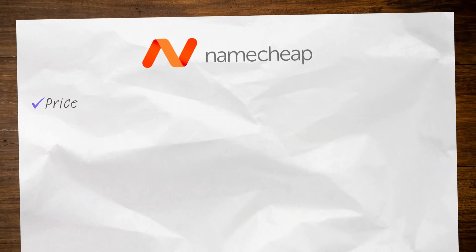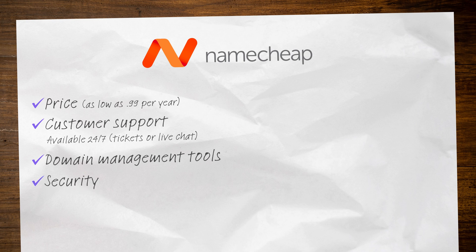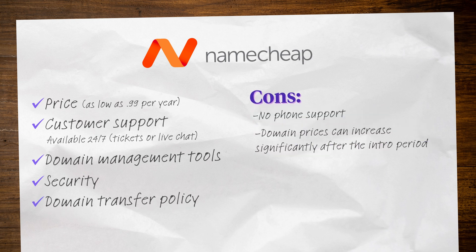Now that we know what to look for in a domain registrar, let's take a look at some of the top registrars based on those factors. First on our list is Namecheap. Domain names from Namecheap can start as low as 99 cents per year. Their customer support is available 24/7 and can be reached through support tickets or live chat. They've got a user-friendly dashboard for managing your domain, they offer two-factor authentication, and they have a straightforward domain transfer process. They don't offer phone support and their domain prices can go up significantly after the intro period, but you get a free SSL certificate for your domain for the first year. If you're looking for something low-cost to help you get started, Namecheap could be a great option.